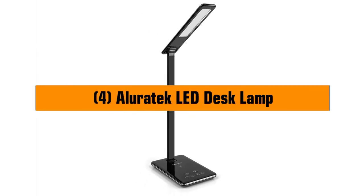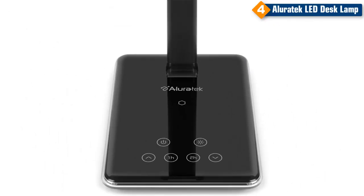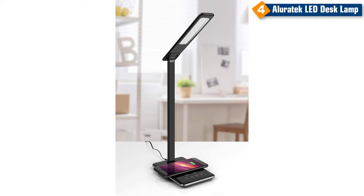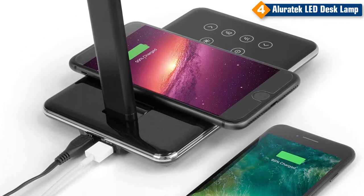Number 4. Aluratec LED Desk Lamp. The built-in wireless charging pad lets you easily charge your smartphone, and the touch button operation makes it easy to change the power, light temp, dim, and timer settings, with its sleek design and adjustable arm and head. The lamp head and arm are also adjustable, so you can always get the perfect light for your needs. Use the built-in timers to set light operation for 1 or 2 hours. The USB port on the back of the lamp also lets you charge an additional device.